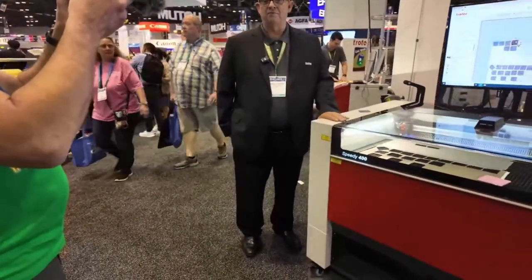Their systems run off Ruby software — kind of a game changer for them. It's a combination of print driver and graphic software, so you can do a whole lot of things in Ruby software that has never been possible before. Excited to be here at the ISA show with a pretty busy booth — love to see you guys look into Trotec when you have a chance.